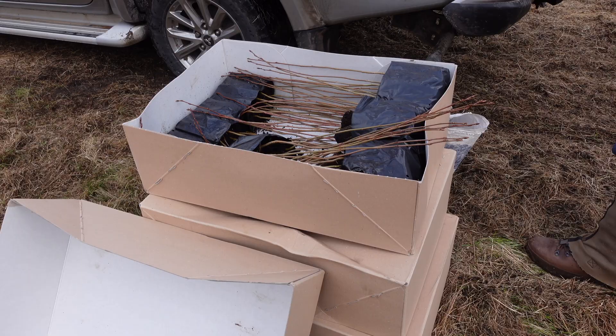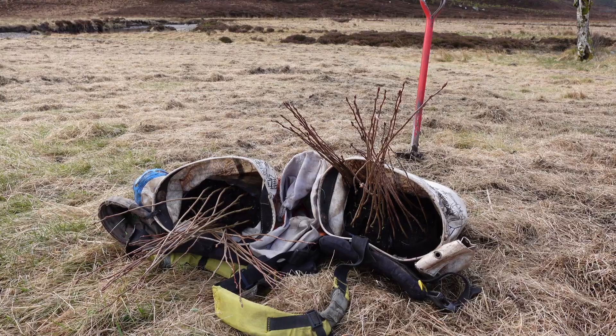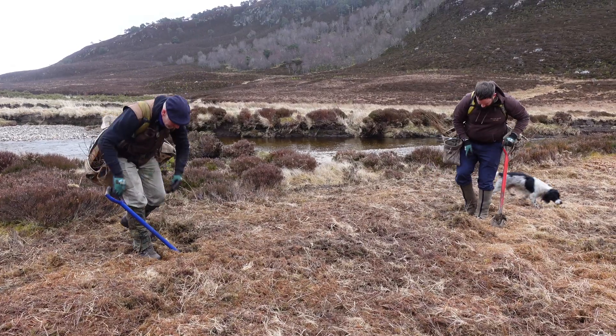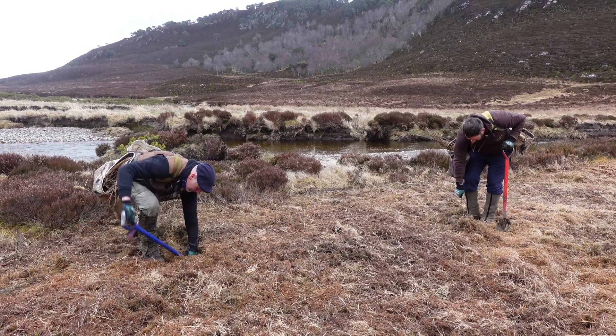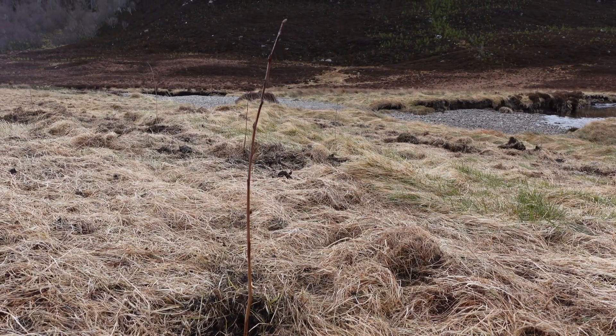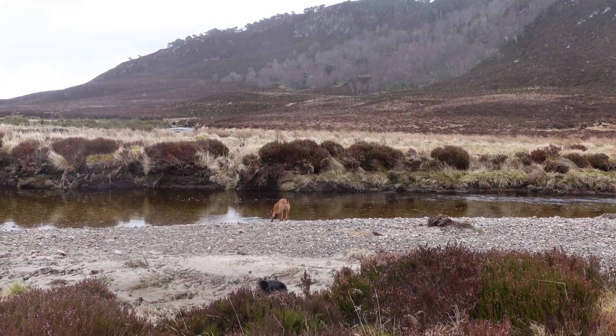Beginning in spring 2021, we joined forces with our partners Allardale to plant over 500 aspen saplings grown in a nursery across the landscape. We focused our efforts in the riparian zone where aspen can help stabilize riverbanks, create shade, and add nutrients to the water.